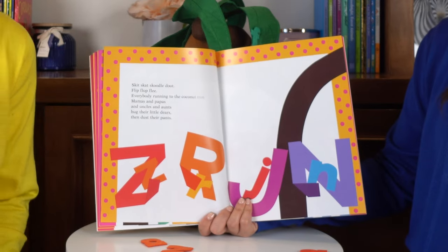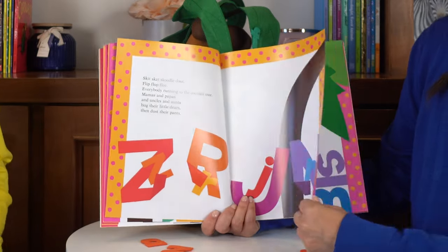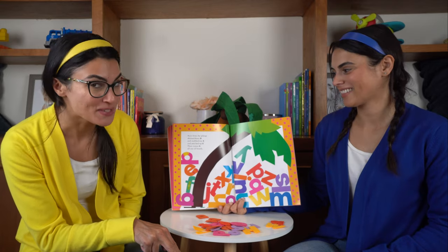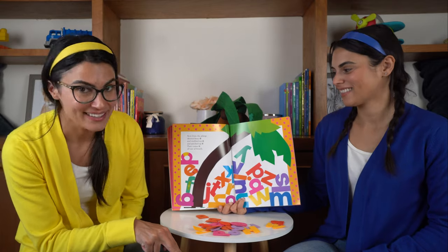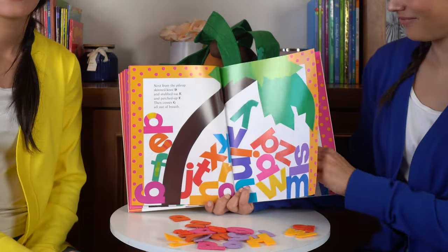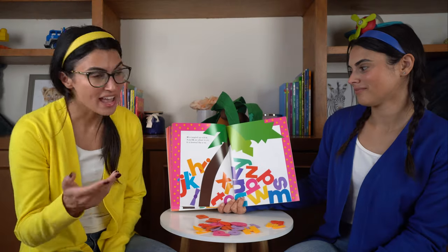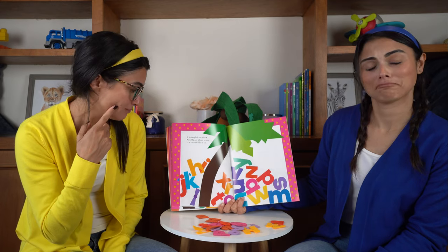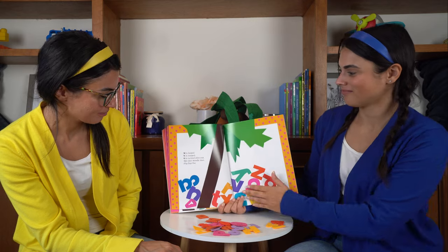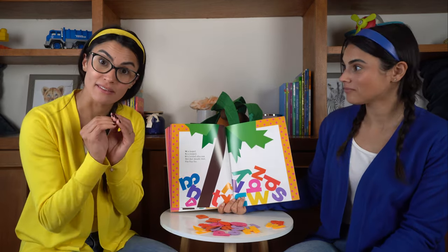Mamas and papas and uncles and aunts hug their little dears, then dust their pants. Next from the pileup, skinny D. And stub-toe E. And patched up F. Then comes G, all out of breath. H is tangled up with I. J and K are about to cry. L is knotted up like a tie. M is looped. N is stooped. O is twisted. Alley-oop.